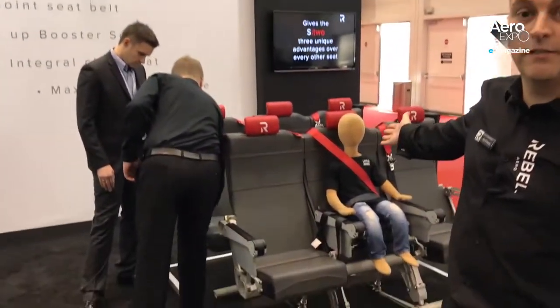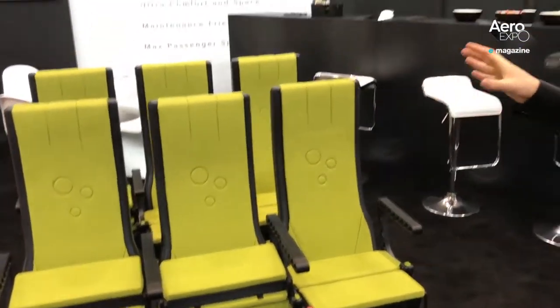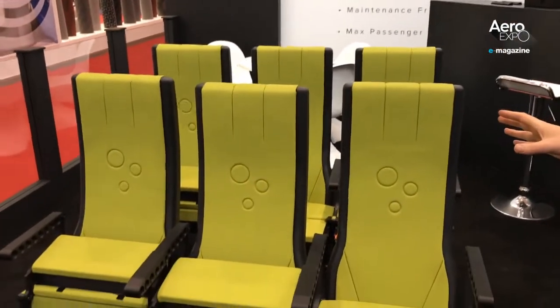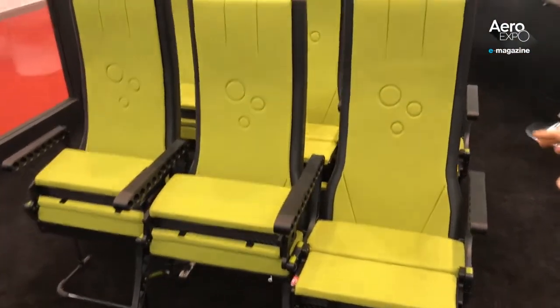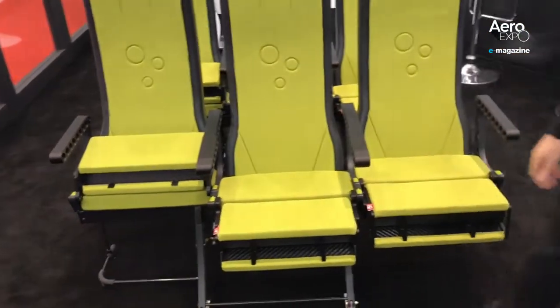Crystal Cabin Award winner Rebel Dot Aero has a new seat on show. This is designed to be the lightest seat, easiest to maintain and hopefully the lowest cost. We are looking at a seat with a flying weight of circa six kilos. It's made of brand new types of material — thermoplastic pressed, 3D printed carbon fibre — and it also comes with their patented unique flip-up seat.